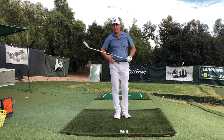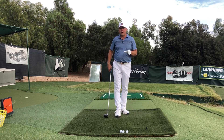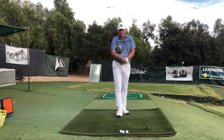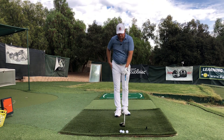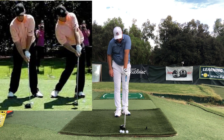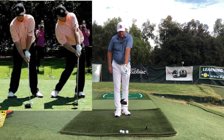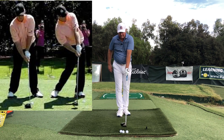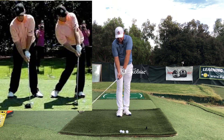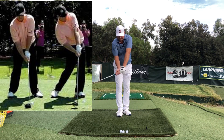If you've never looked at David Duval before, probably the number one feature that he's kind of known for is the really strong grip that he had. A strong grip means he had both hands turned over to the right — clockwise. His left hand had the thumb more at two o'clock instead of one o'clock, so you could really see the logo of his glove. And then the right hand was much more underneath than what would be traditional, orthodox, or textbook.